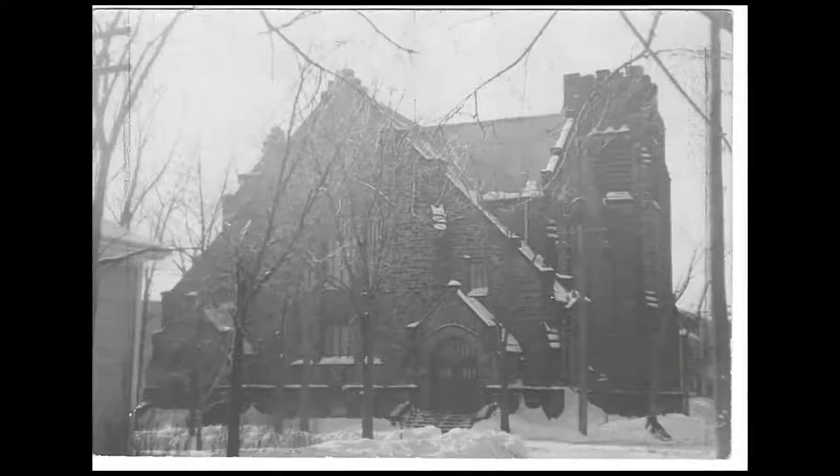Formerly the Central Methodist Church, the new Central United Church grew from the first Protestant church organized in the city of Moncton in 1847.